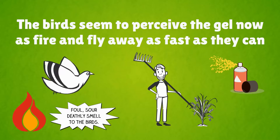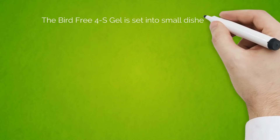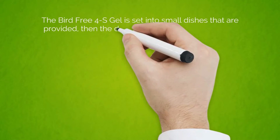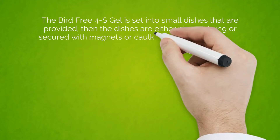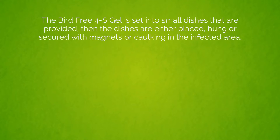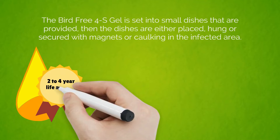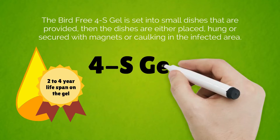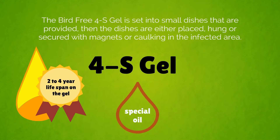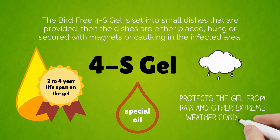The Bird Free 4S Gel is set into small dishes that are provided. The dishes are then placed, hung, or secured with magnets or caulking in the infected areas. This technology gives the user a two-to-four year lifespan on the gel depending on the area. The 4S Gel also has a special oil film coating built in that protects the gel from rain and other extreme weather conditions.